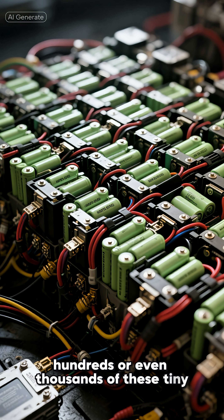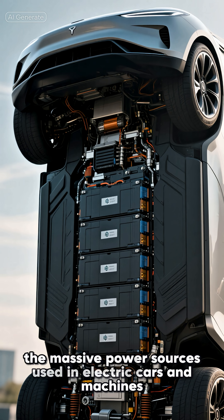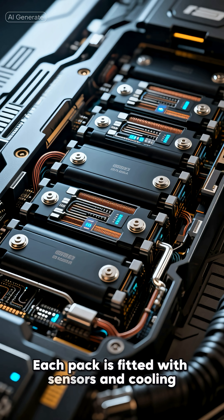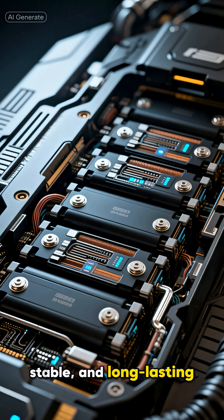After testing, hundreds or even thousands of these tiny cells are connected together to form battery packs — the massive power source used in electric cars and machines. Each pack is fitted with sensors and cooling systems to ensure it stays safe, stable, and long-lasting.